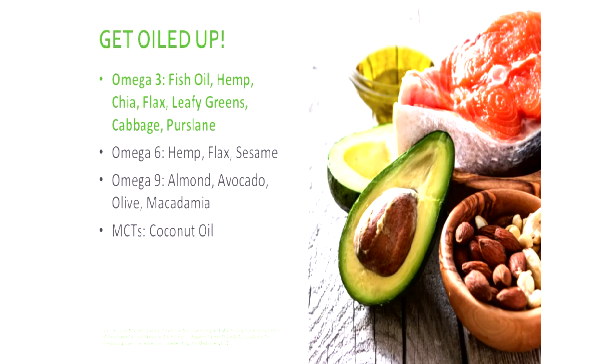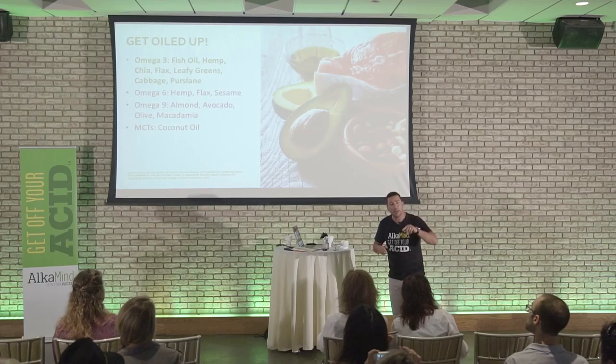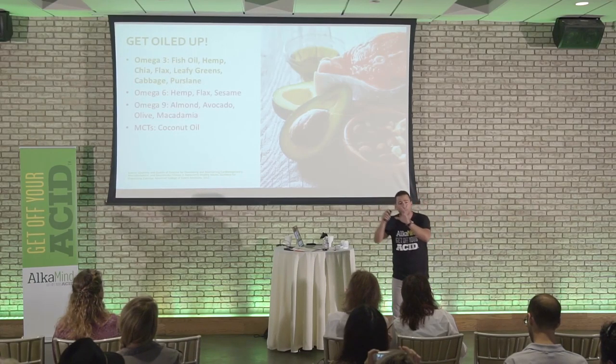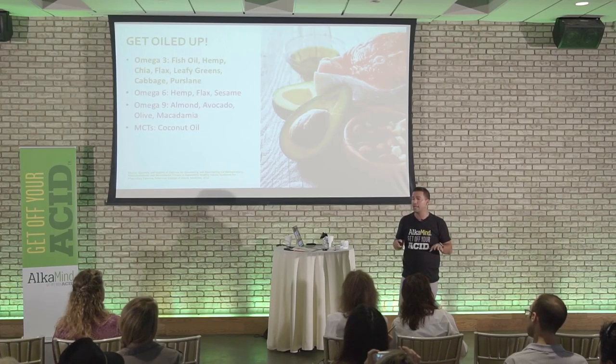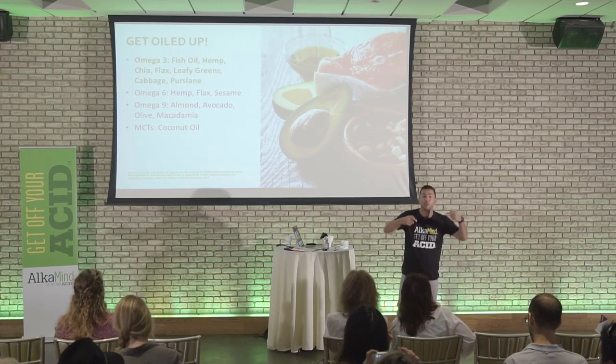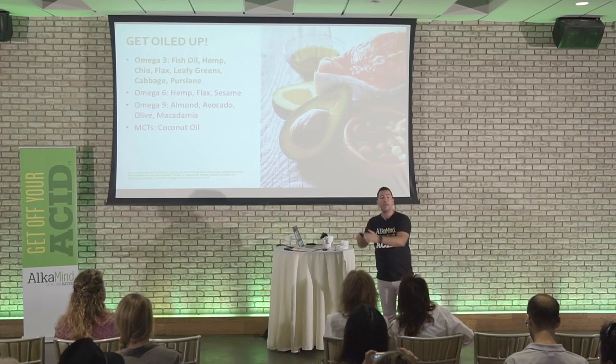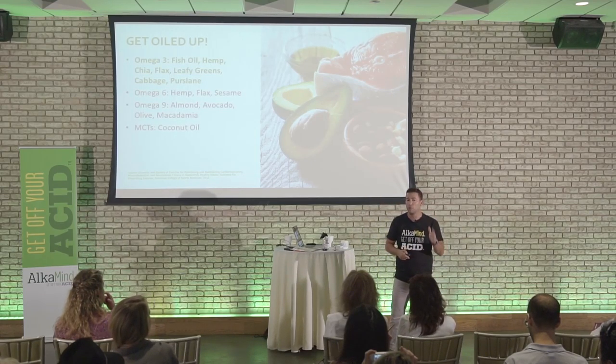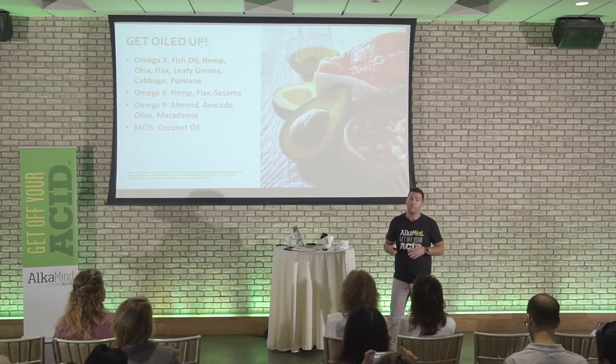Number two: hemp, chia seeds, flax seeds — amazing plant-based sources. The only problem with plant-based omega-3 is that it's not a direct form of DHA, which is what fish oil is. It has to go through about four different conversions in the body. The research shows you're only getting about two to three percent of the real DHA omega-3s you need from plant-based. So I'm all about plant-based, but in this case you've got to supplement with an omega-3 supplement.